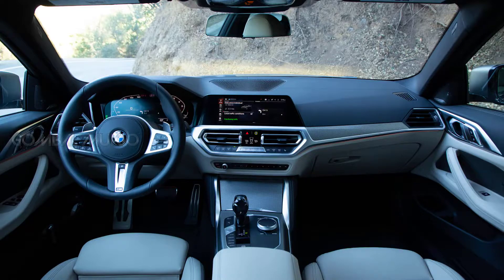We can also expect a sport-tuned suspension, a revised digital instrument cluster, and an Alpina steering wheel.